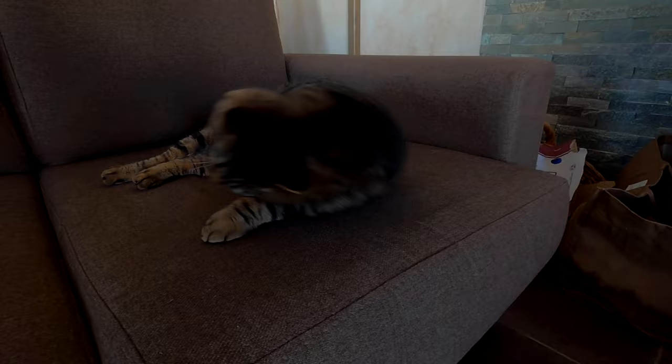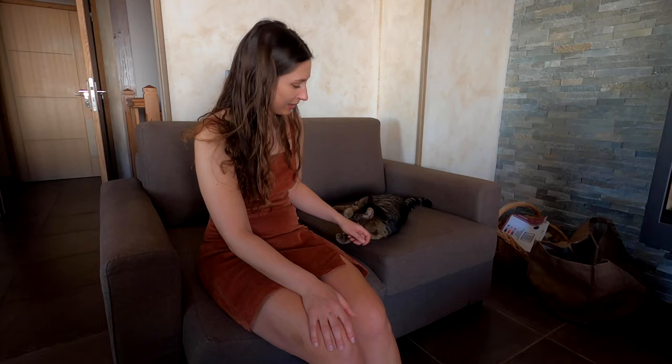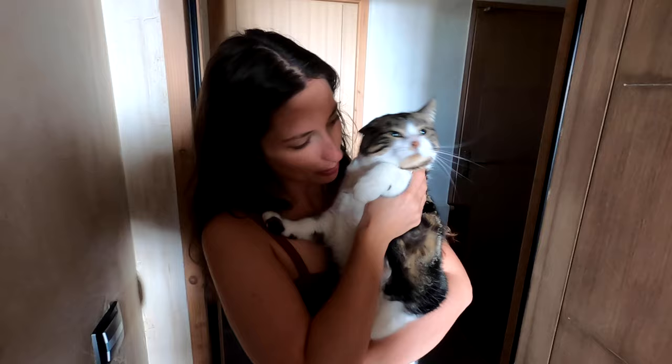This apartment sleeps 14 people and it has six bedrooms so we have got plenty of room — you're more than welcome to join us. The balcony wraps all the way around and all the bedrooms have got their own balcony as well. We've got an incredible view: the chairlift is just there, we've got a slope just beneath us and mountain views all around.